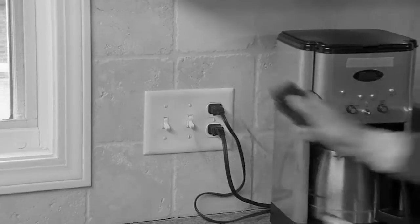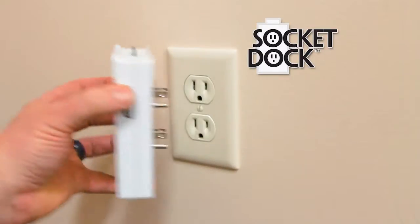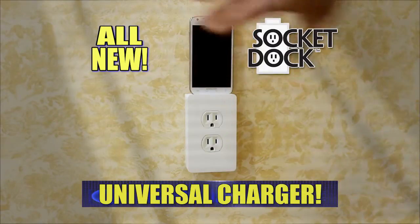You need a place to charge your phone, but there's no free outlets in your home. Not again! Introducing SocketDock, the cord-free universal charger with a charging dock on top.